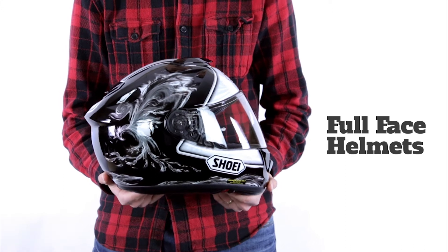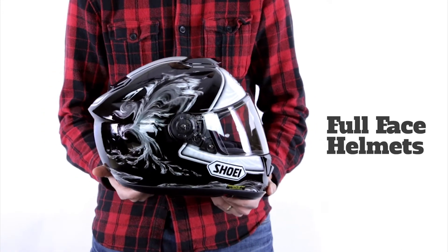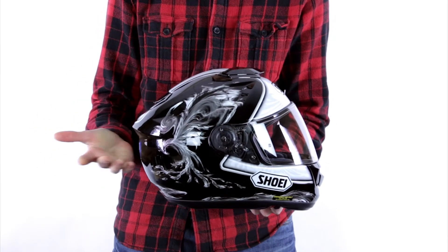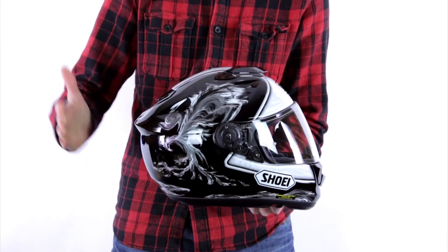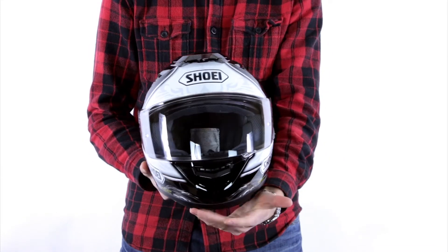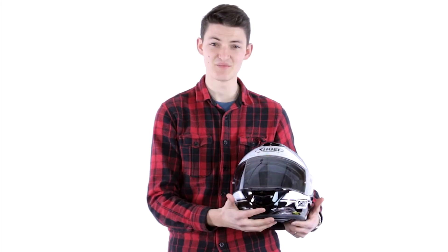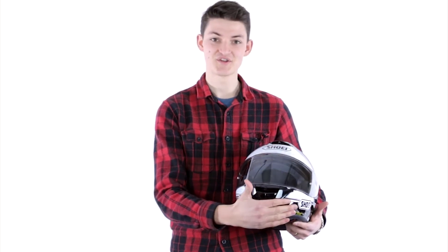Right off the bat we're going to start with the full face. This is probably what you have in mind when you think of a motorcycle helmet. It basically refers to full coverage — on the top of your head, the back, both sides, and most importantly here on the front with this chin bar. This is what really makes it a full face helmet. 45% of motorcycle crashes are going to involve an impact at some point on this chin bar.